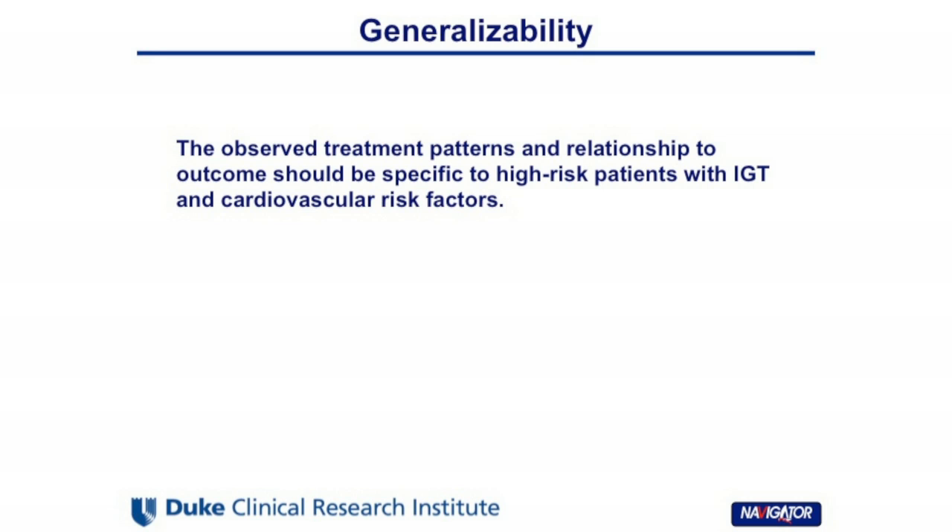The generalizability of our study results applies specifically to patients with IGT and cardiovascular risk factors. To conclude, in high-risk patients with IGT, the use of diuretics and statins are associated with an increased risk of diabetes, whereas the effect of beta blockers is non-significant. From a clinical perspective, among patients with IGT and cardiovascular risk factors at baseline, surveillance of glucose levels should be considered. Further studies are warranted to examine the cardiovascular outcomes of using those medications among IGT patients.